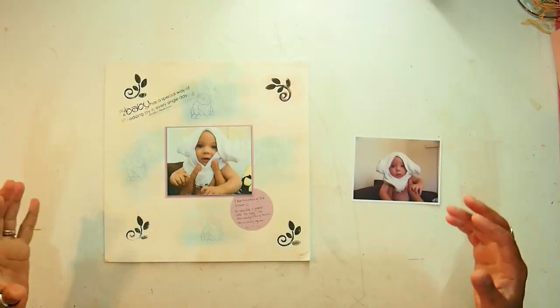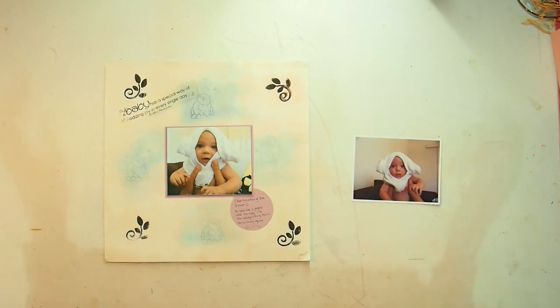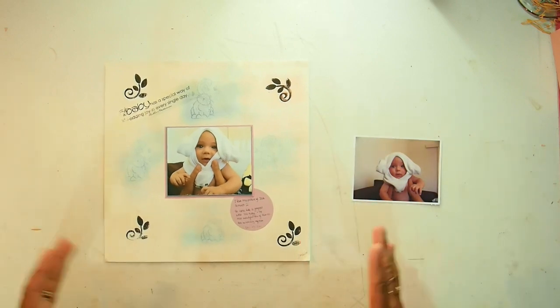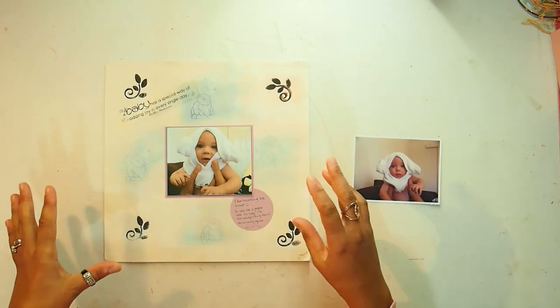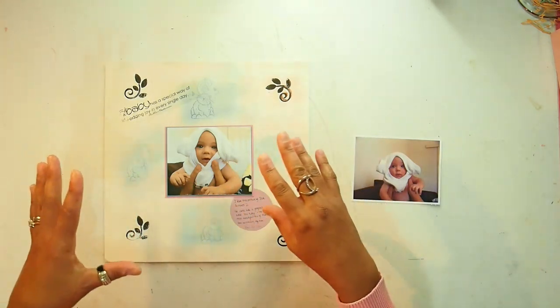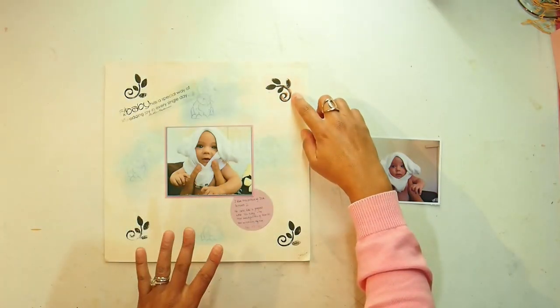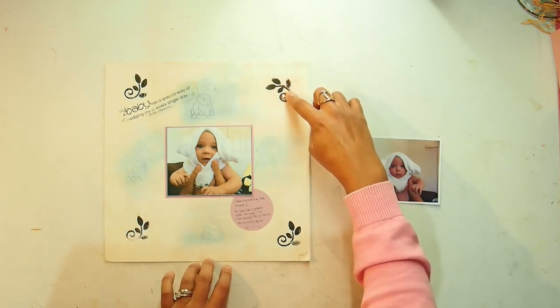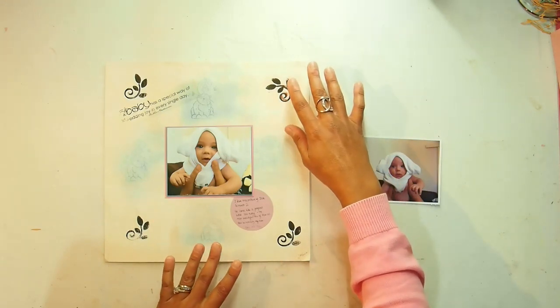Hey everybody, I'm back with the third layout for the national scrapbooking day challenge 2018. I'm moving on to this layout — this is one I do not like. I did this back about 10 years ago. It looks like I was interested in stamping as well as scrapbooking, and I tried to stamp here with brown and didn't like it, so I changed to black and tried to cover over what I'd stamped and missed the mark.